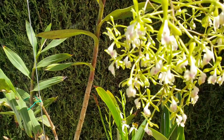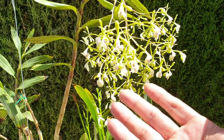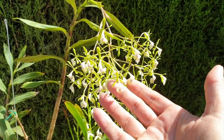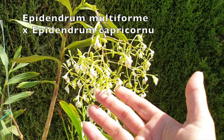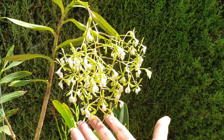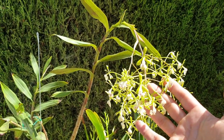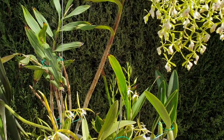And then you get blooms like this. Now we're getting to the point of how confusing can you get. This is also an epidendrum — it's my multiforme cross with Capricornu, blooming absolutely gorgeous, gorgeous, gorgeous on the biggest cane it has brought out to date. Fantastic.